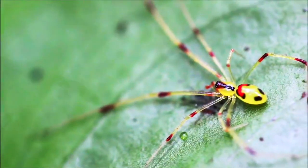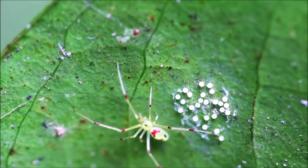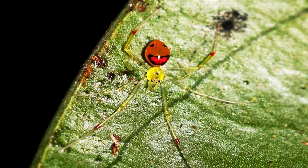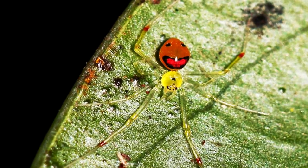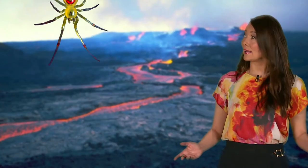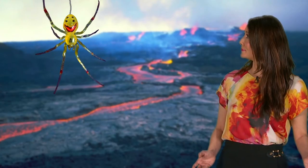You'd think a ticking time bomb might be an unhappy place to live, but don't tell that to the happy-faced spider. Found at high altitudes in the lush forests that cover Hawaii's volcanoes, these little guys have developed a whole range of face patterns on their abdomens. Some scientists believe these patterns evolved to confuse predators, and also to say… I'm smiling because I'm super awesome!